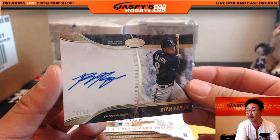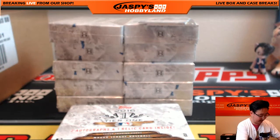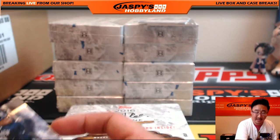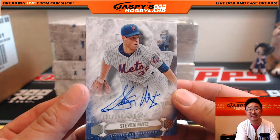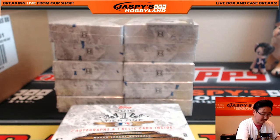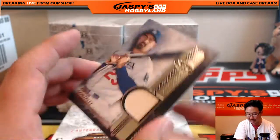Ryan Braun 26 out of 50 Prime Performers — nice one, we're just one box in. Rex, the Ryan Braun for the Brewers going out to Riley Card Collector Dave with that one. For the Metropolitans, 171 out of 299, Stephen Matz — Mets hit going out to Brian Evans.